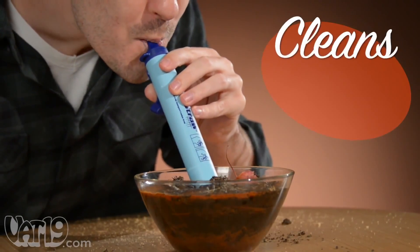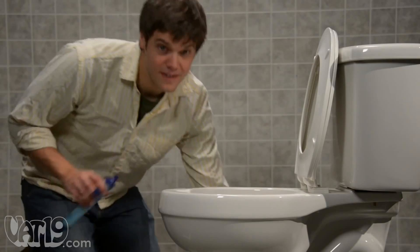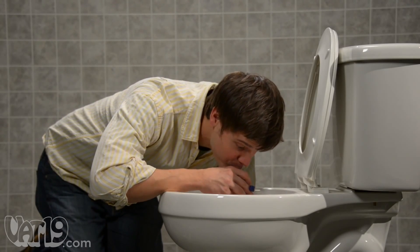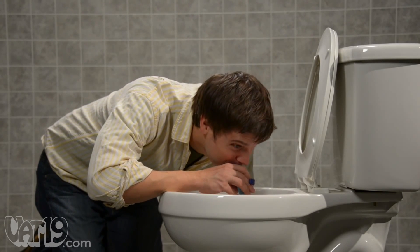LifeStraw can transform over 1,000 liters of murky, cloudy water into potable drinking water. It filters so well that you can even drink from a toilet. But just because you can doesn't mean you should — but seriously, stop it.